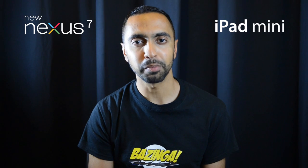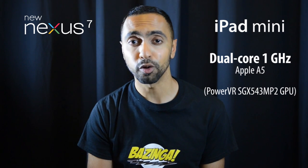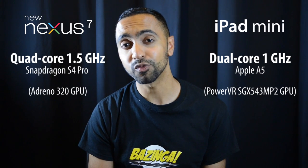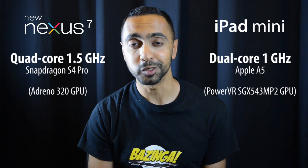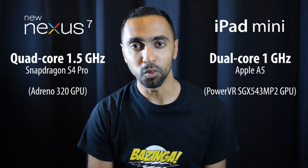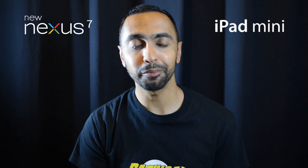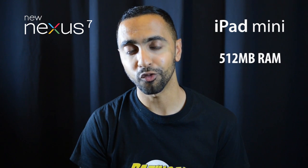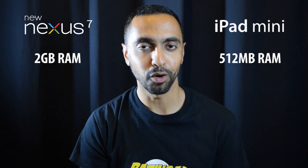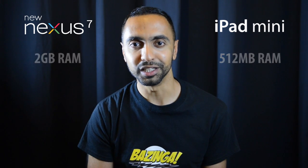Looking at the internals: the iPad mini has a dual-core 1 GHz Apple A5 processor, whereas the new Nexus 7 has a quad-core 1.5 GHz Snapdragon S4 Pro processor. The Nexus 7 2nd generation clearly has a much better CPU on paper, but we'd have to see them side by side in benchmarks to see the real-world difference. In terms of RAM, the iPad mini has 512 megabytes while the new Nexus 7 has 2 gigabytes — four times as much RAM.